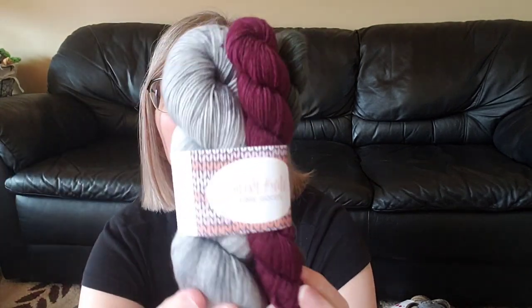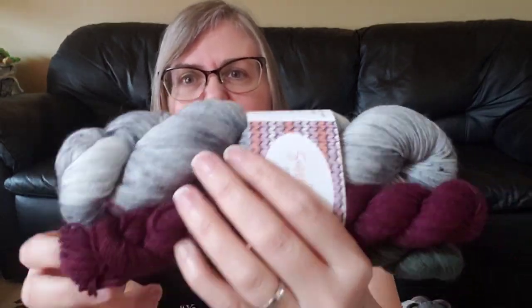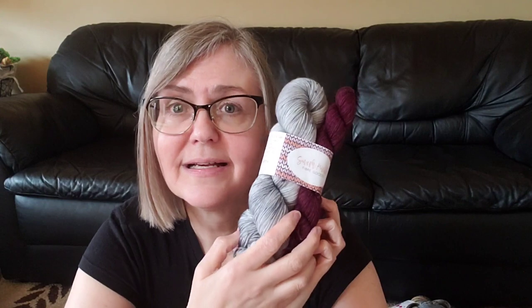They have an Etsy store but they actually have a website, which I'll link below. I'd encourage you — whenever you see a hand dyer, always google them to see if they have a website, because they don't have to pay those extra Etsy fees, and I think it helps their business. At Christmas time I ordered an advent sock kit from them. This is what was in it: a full hank with two minis. Their names are Ashley and Norm, and they were super generous, providing beautiful wooden ornaments — Norm makes various wooden knitting or yarn-related products for their shop as well. Highly recommend Smash Knits.